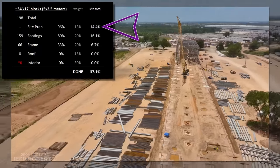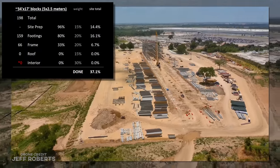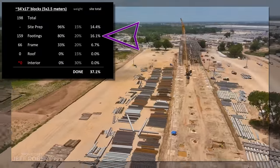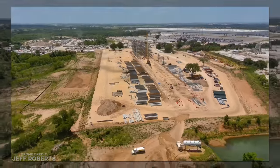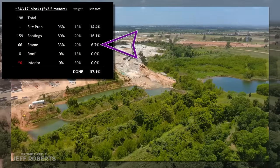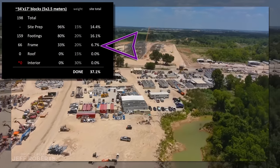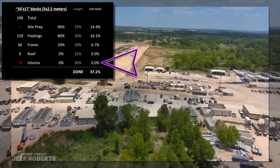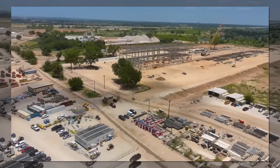Here's the progress broken down by category. The site prep is at 96% done, though it's likely probably at 100% — this won't be updated until the framing covers the entire site. The footings show as 80% done, though they're likely between 90% to 95% complete. With no footing work underway, this number will continue to climb as steel is erected over each area. The steel is the first area of 100% confidence, since eyeballs are sufficient to confirm this. The 0% listed for roof and interior completion are also at 100% confidence, and I trust you'll agree on those.